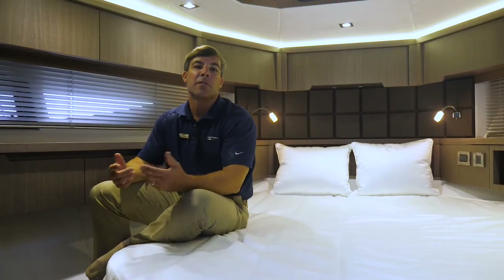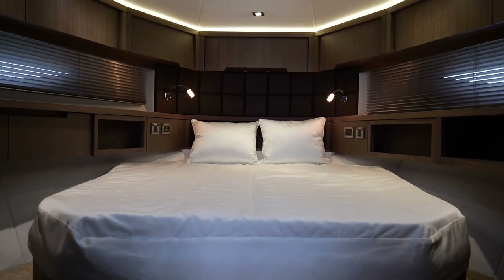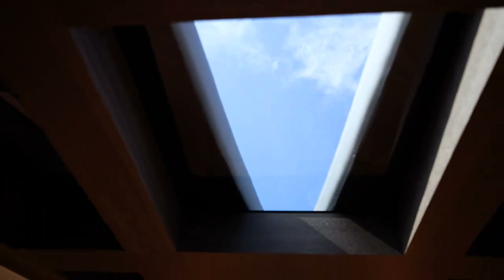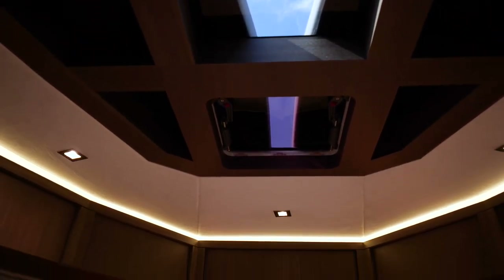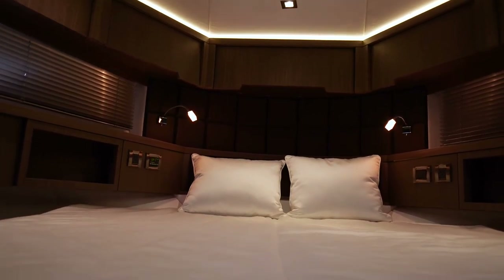Here we are in the forward VIP stateroom of the 485. Notice easy access again on both sides of the bed, the coffered wood touch from Galleon above, and the woodwork all the way around this boat with an enormous amount of storage as well.